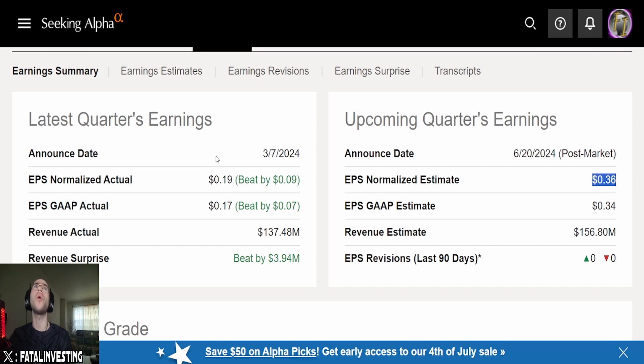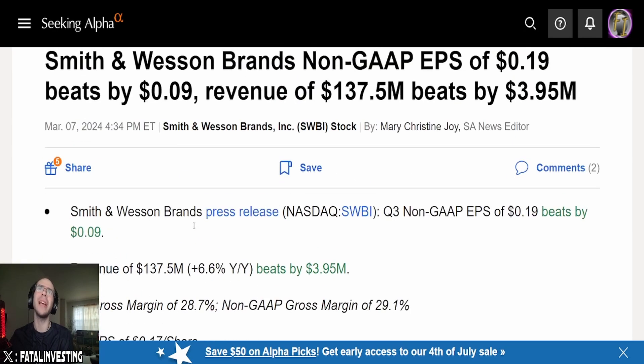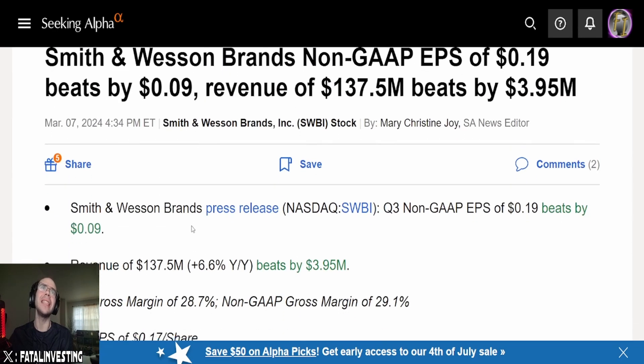Looking at their overall earnings, the $137.5 million they did last quarter is up 6.6%. Q3 gross margin of 28.7% and non-GAAP gross margin of 29.1%. Q3 EPS of $0.17 per share. Q3 adjusted EBITDA margin of 15.6%. The main thing that's going to come down to this company is going to be that revenue.